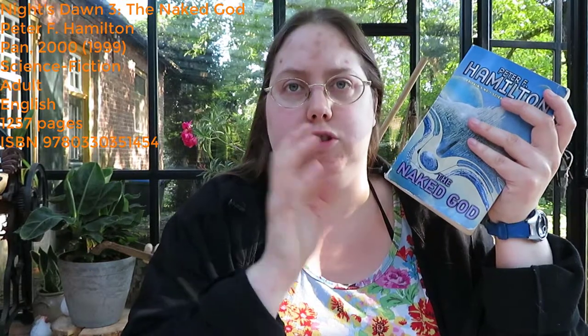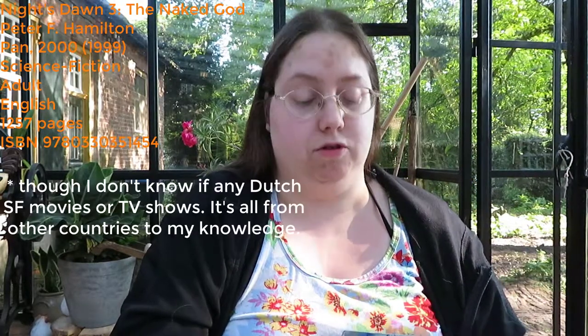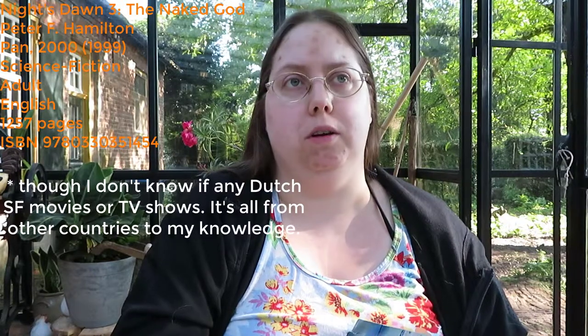We are seeing more science fiction in the Netherlands since the 1990s, and there are some Dutch science fiction authors. But it's not as big as in other countries. I believe this book was translated into Dutch, but I don't think they translated any more of the series, which is a shame. I guess the market just wasn't big enough for that.